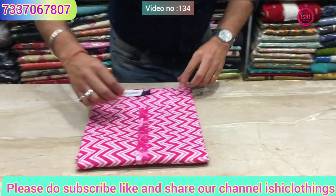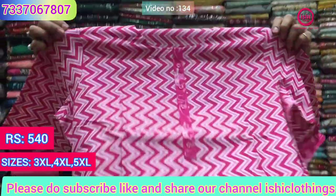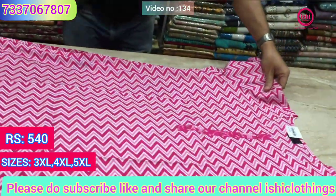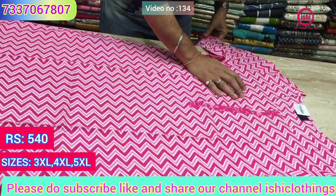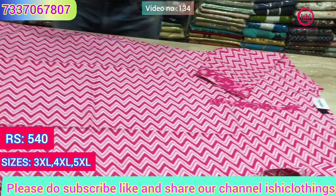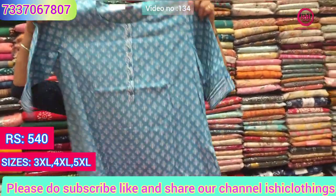The first one is in cotton — you find 3XL, 4XL and 5XL in this lovely office wear. This is one for the coming summer and you find a pocket also in this. The price range is 540, and sizes available are 3XL, 4XL and 5XL in this similar range.